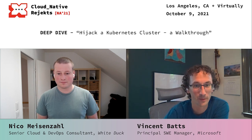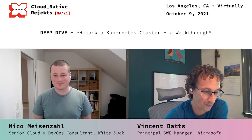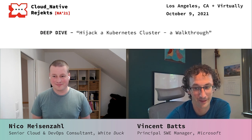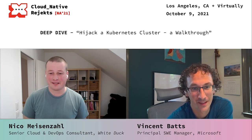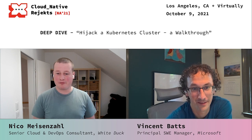My name is Vincent Batts and thanks Nico for giving a talk on how to hijack a Kubernetes cluster. I have to say that was terrifying and delightful at the same time. Mainly the intent for this talk was really to get some best practices to get started with container security, Kubernetes security, and to make people aware of it.